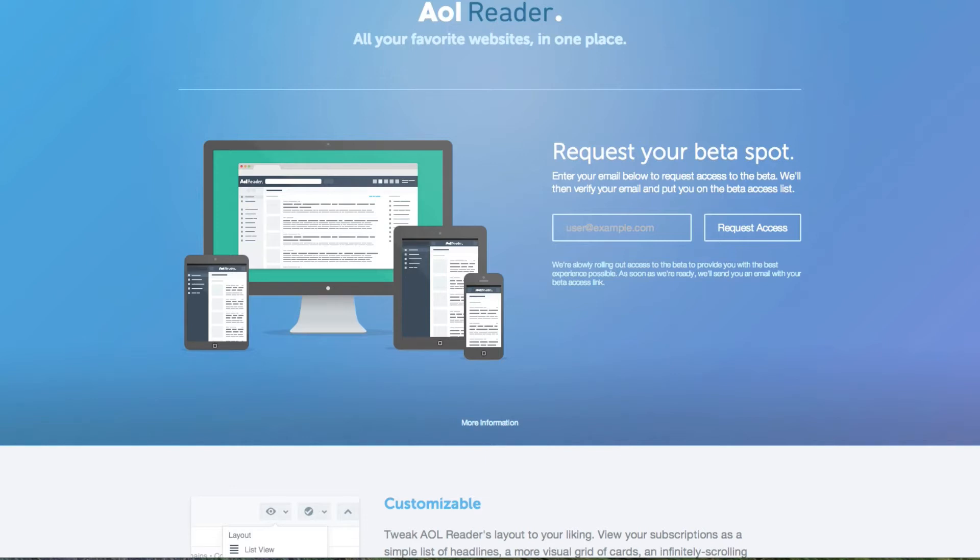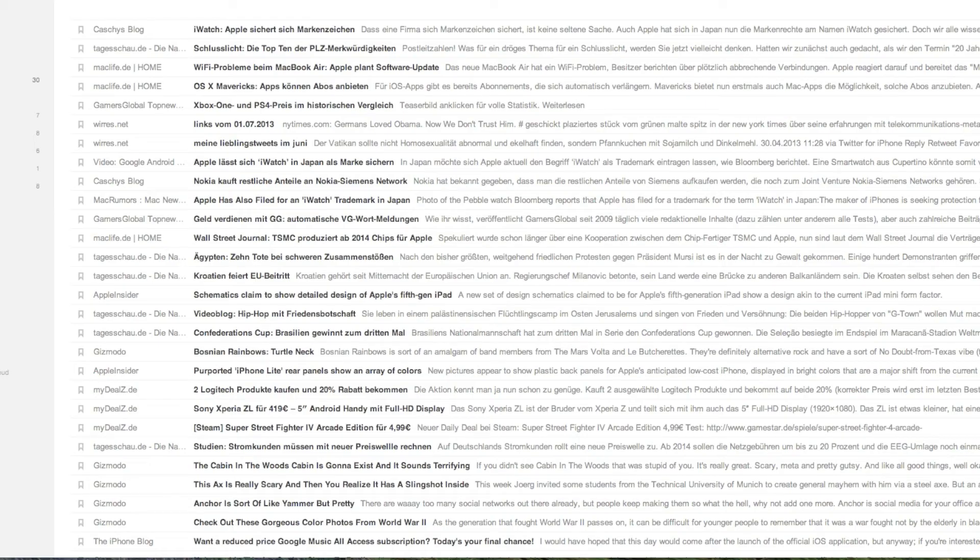One thing to note: don't go with Feedbin if you don't want to pay for it. RSS reader accounts that collect and manage all your feeds are great, and I would even pay for it — maybe even 10 bucks a month, because I read so many blogs. But if you get it for free with Feedly, no one will pay for something that works just as well there.